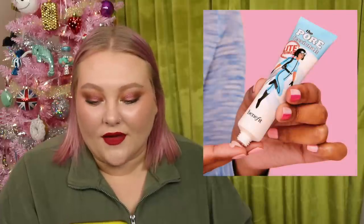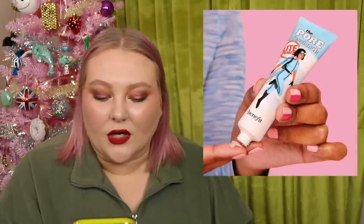There's a new line added to the Porefessional family from Benefit — the Light Primer water-based pore primer. They're never going to let the Porefessional die. I used to really like it back in the day — it's a pretty cult classic primer. But it's not really my style anymore, and it feels like Benefit just continues to repackage. I kind of hope they do something new, but what do I know.